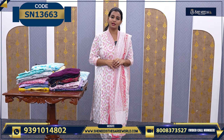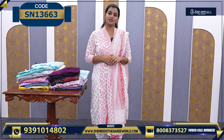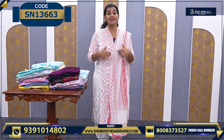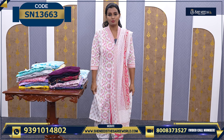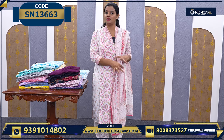If you want to take a look, visit our branch at street number 8. There are many branches. And today I will show you a dress. So this is a proper cotton three-piece dress with a small top.